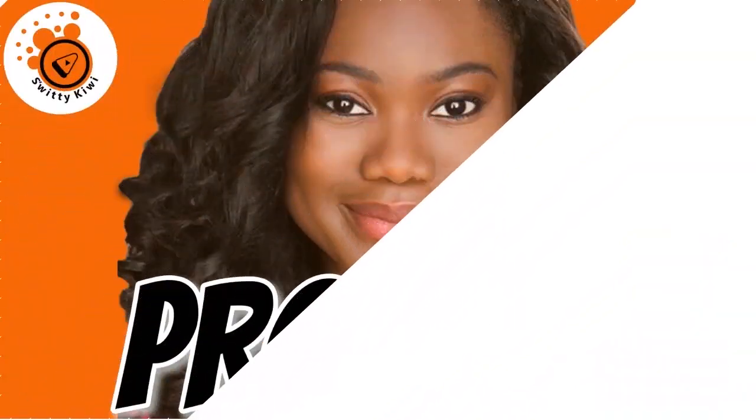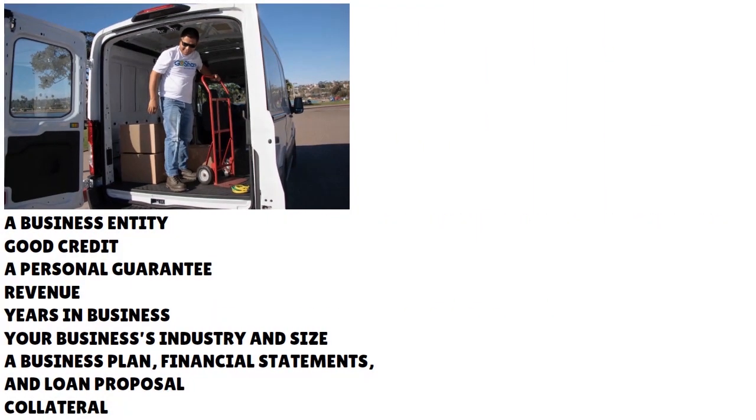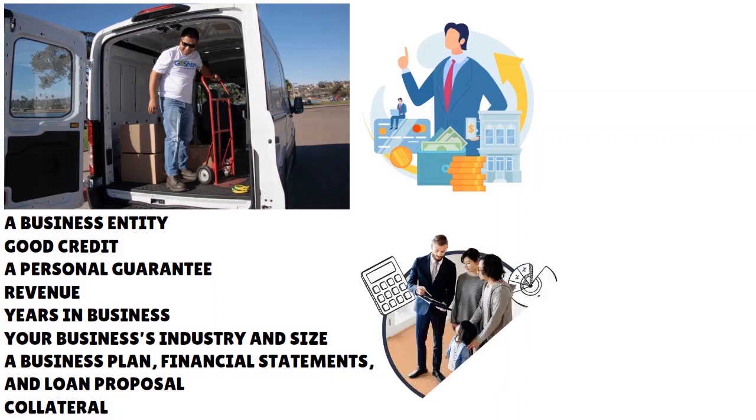Here are my pro tips. When we talk about getting a cargo van emergency business line of credit with EIN only, it's really important to understand the lender's requirements. Lenders have a constellation of criteria. They want you to have a business entity. If you are an owner-operator and want to get a cargo van emergency business line of credit with EIN only, you might not qualify if you don't have a business entity. Some lenders offer those business lines of credit only to incorporated and registered businesses.